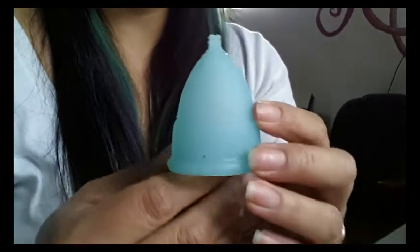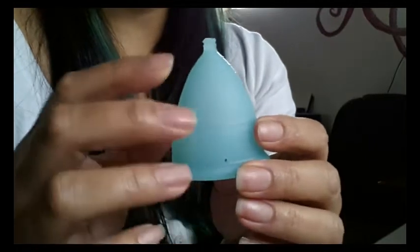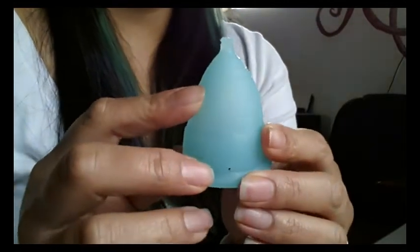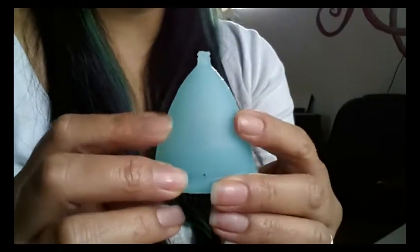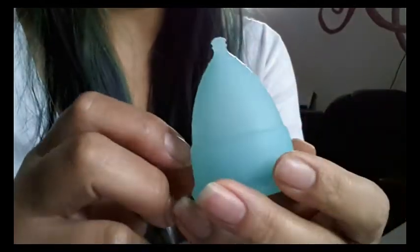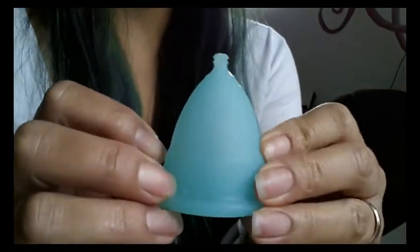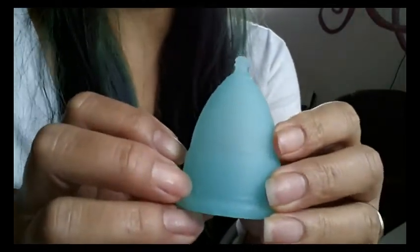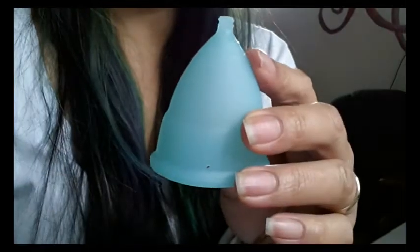If you go to a cup company's website, the bigger brand names usually have information about the testing they have done. I normally come across three different testing certificates on these websites. The first one is SGS, which refers to silicone gel sheeting — that's the sheet of silicone before it's actually made into a cup.